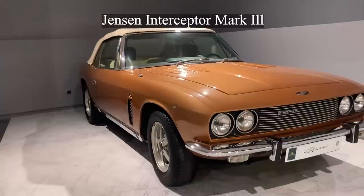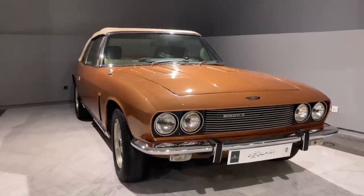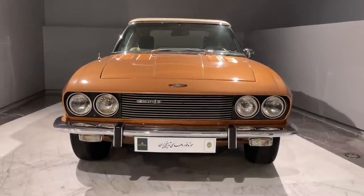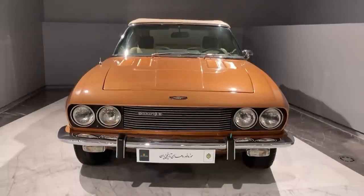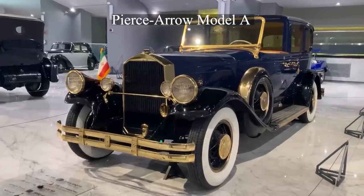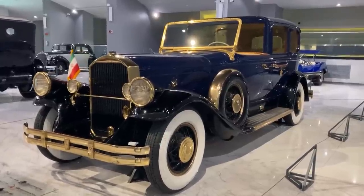The Jensen Interceptor was a GT-class car manufactured between 1966 and 1976 by Jensen Motors in England. The sedan version, which was the main and best-selling style, was actually a two-door hatchback. Its distinguishing feature was a large curved window that also served as a tailgate. The Pierce Arrow Model A was a seven-seater limousine and the largest and most powerful Pierce Arrow car among the company's models, produced in the 1930s.